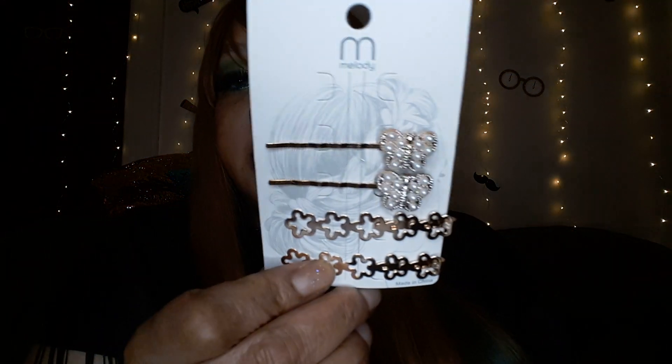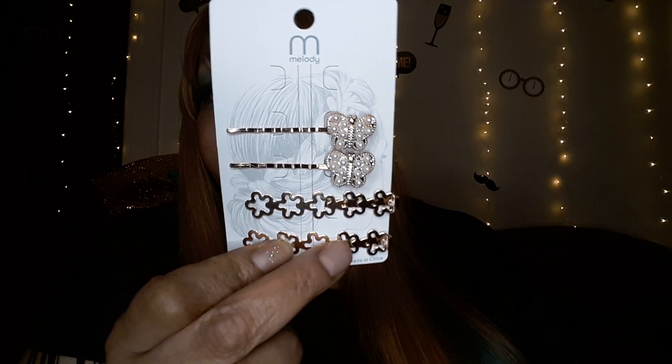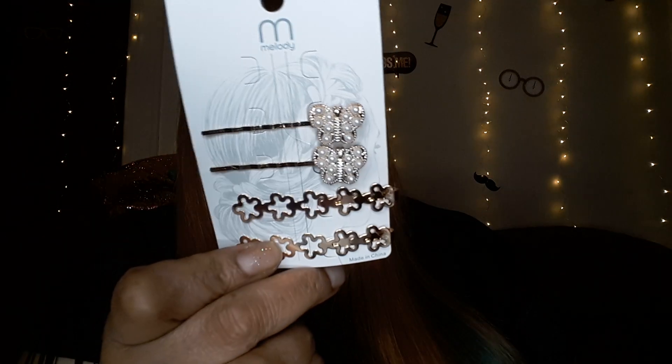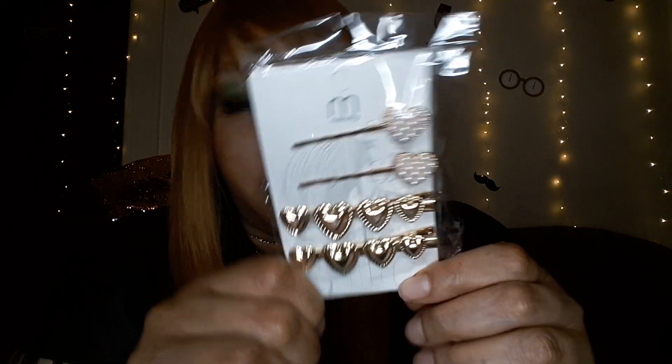And then speaking of butterflies, here are some pearl butterflies — I don't know if those are supposed to be clovers or what type of flower that's supposed to be. There are the bobby pins, and they're all bobby pins. And then I'm going to show you through the packaging — these were the heart barrettes. I believe those are sold out.